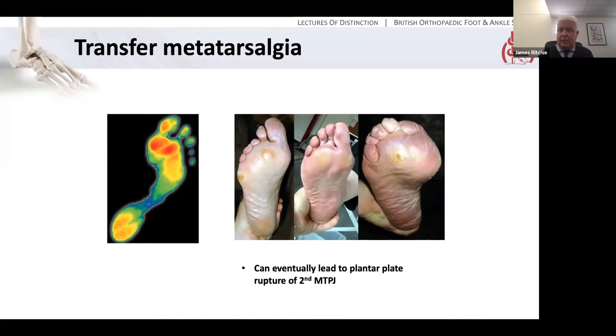Transfer metatarsalgia — a little more on that, because it's a concept with which patients sometimes struggle. Here we see a pedobarograph of the foot. You don't need a pedobarograph in clinic; in most cases you can simply look at the foot and examine where the callosities are. Here we see callosities under the second and fifth metatarsal heads but nothing under the first, because this patient isn't loading the first ray. With time you can get a synovitis in the MTP joints which ultimately leads to stretching or rupture of the ligaments, particularly the plantar plate, and therefore evolving deformity of the lesser toes — so if you're doing surgery to correct hallux valgus, you may also need to consider surgery to the lesser rays and in particular repair of the plantar plate.